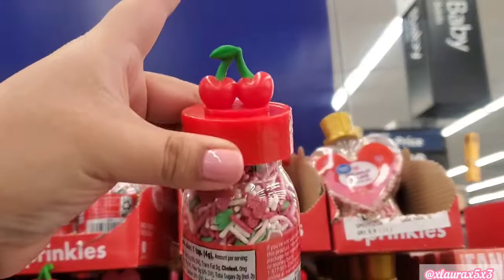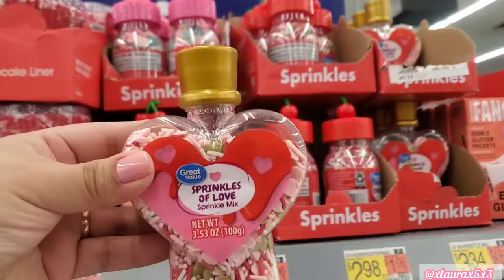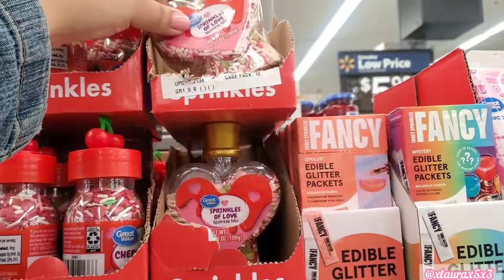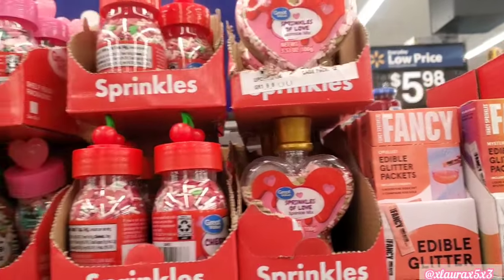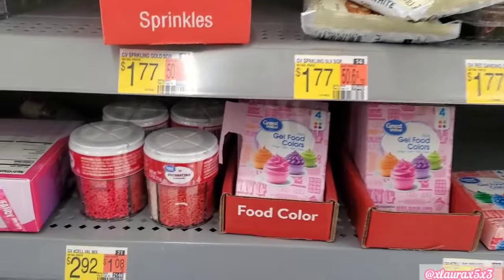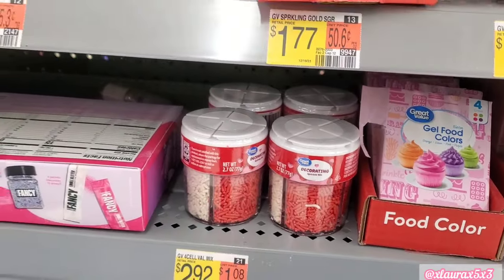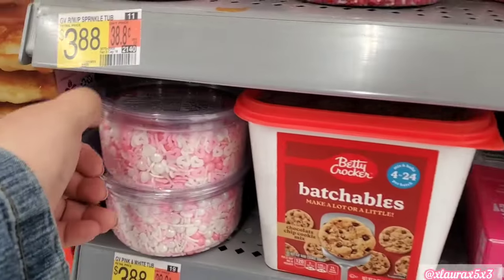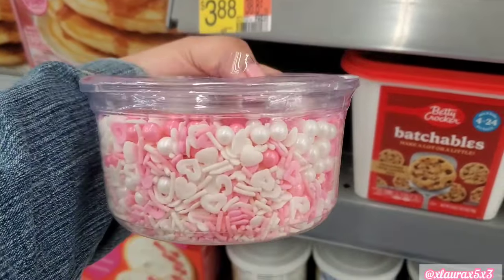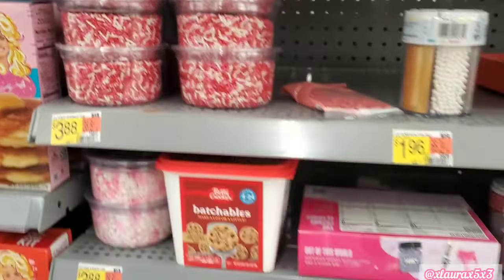I did see these sprinkles. They have nice little toppers for $2.98. These are $2.92. And then these are the ones I used in my video — they have them in a display like this. If you look for them, they're $3.88. They also have this style.